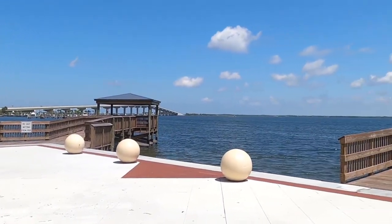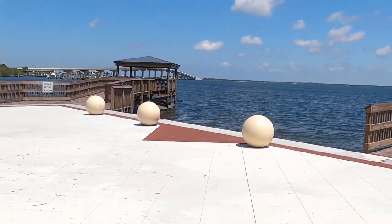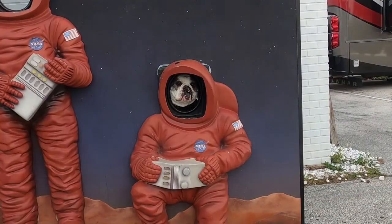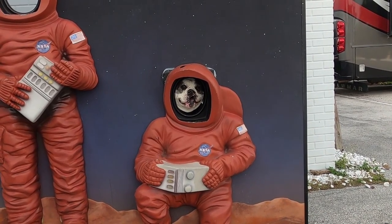This is from Space View Park. Over there is the Cape Canaveral shoreline somewhere. It's on the other side of that bridge.